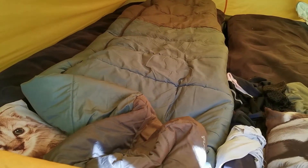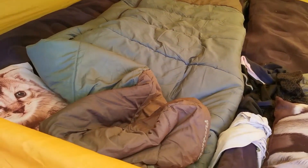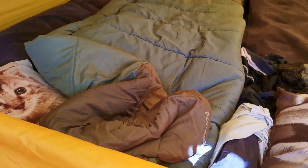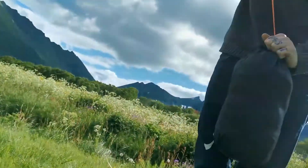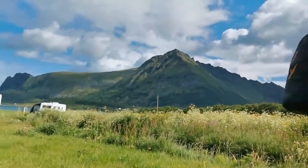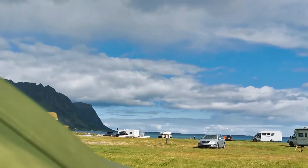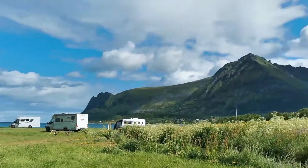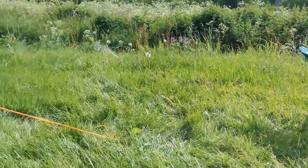Good morning, today is Friday, almost 10-11 a.m. We just woke up a few minutes ago and we are starting to pack our things because we are going somewhere. We are done here. Did you sleep well last night? Here is our view — nice sunny weather. Steiner is making coffee while I start to pack.